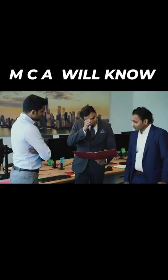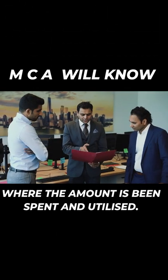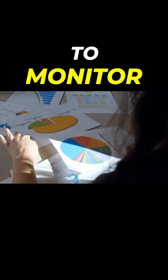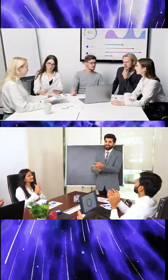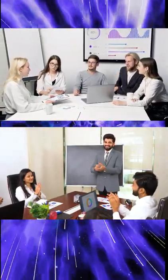With Form CSR-2, MCA will know where the amount is being spent and utilized. MCA will use CSR-2 data and apply data analytics and AI to monitor CSR activities. In CSR-2, the companies will have to report on the ongoing CSR projects too. This will help in transparency and disclosures around CSR activities.